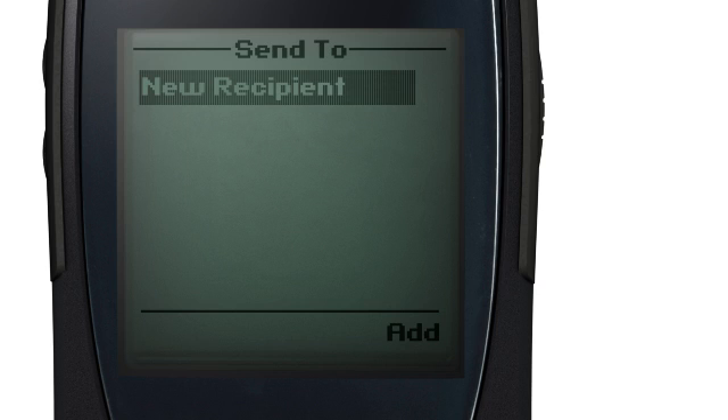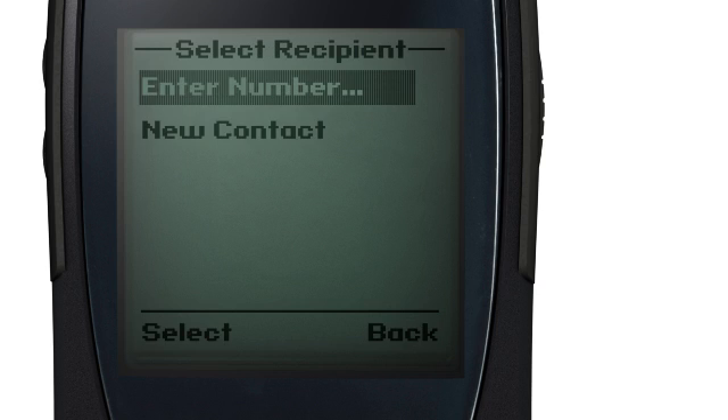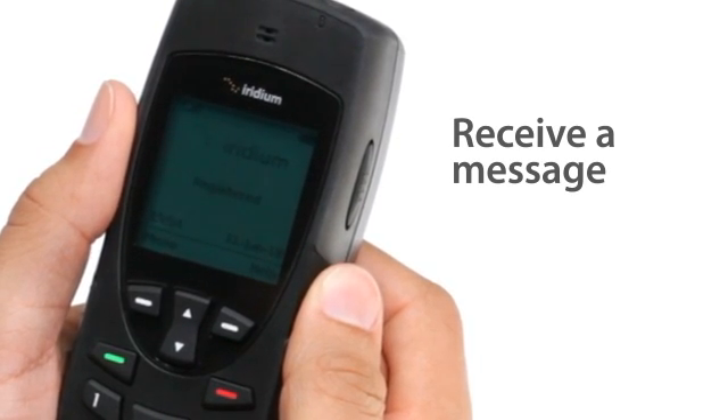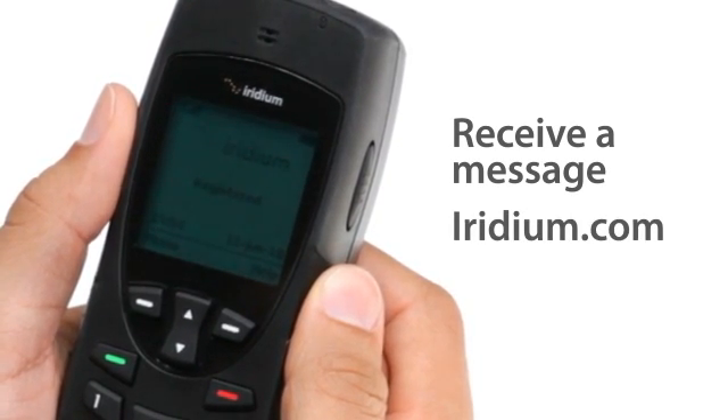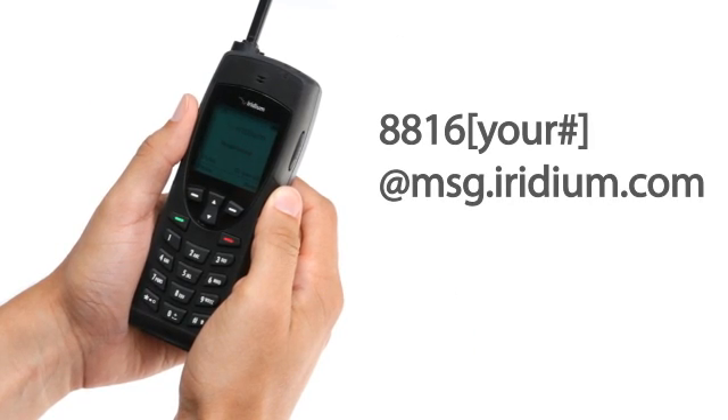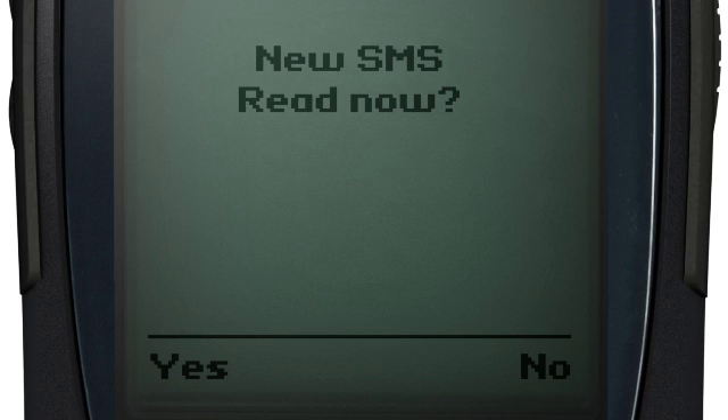From here, you can choose either a stored contact or a new recipient for the message. When successfully completed, SMS Message Sent OK will appear on the display. Anyone can send you a text message by using your Iridium phone number at iridium.com, or by email at 8816[your number]@message.iridium.com. When a message arrives, your phone will display New SMS — Read now? Select Yes to view.